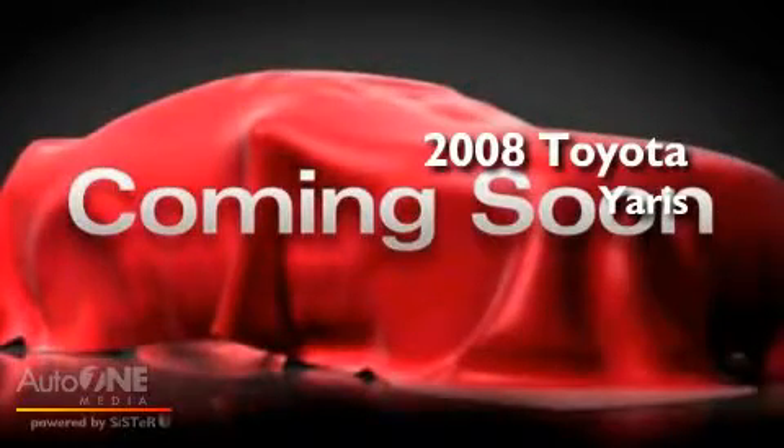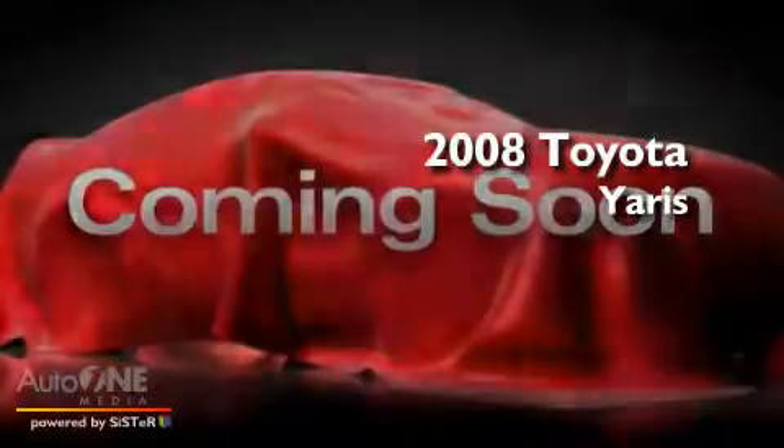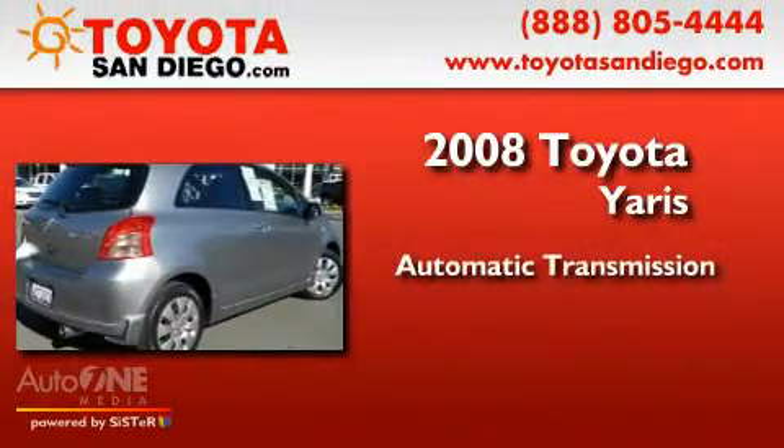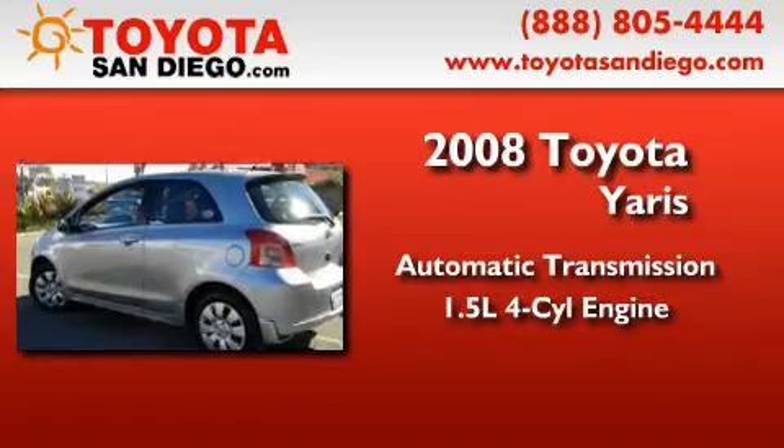This is a certified pre-owned 2008 Toyota Yaris. This car has an automatic transmission and an inline four-cylinder engine.